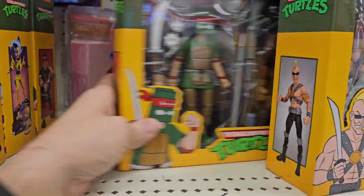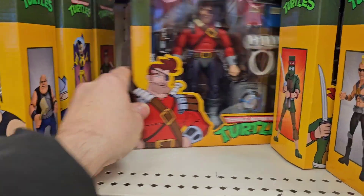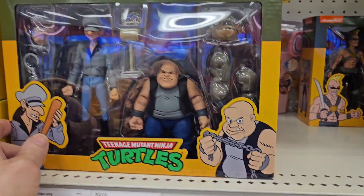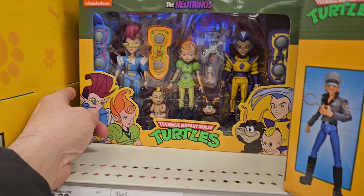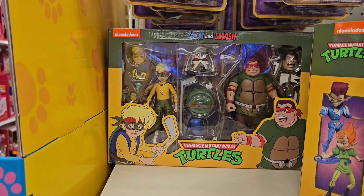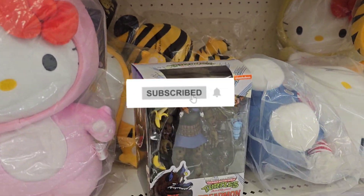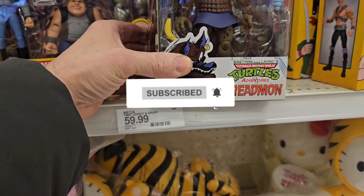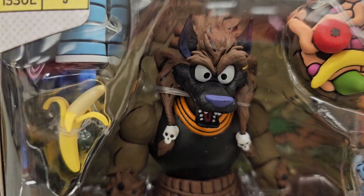They have this set here, which is a Rock Soldier, which is cool. Dirk Savage and Mona Lisa still. They do have Tall Thug and Short Gangster, Neutronos, Zack and Smash. But this one here is new — Turtles Adventures Dreadmon. That guy is really cool.